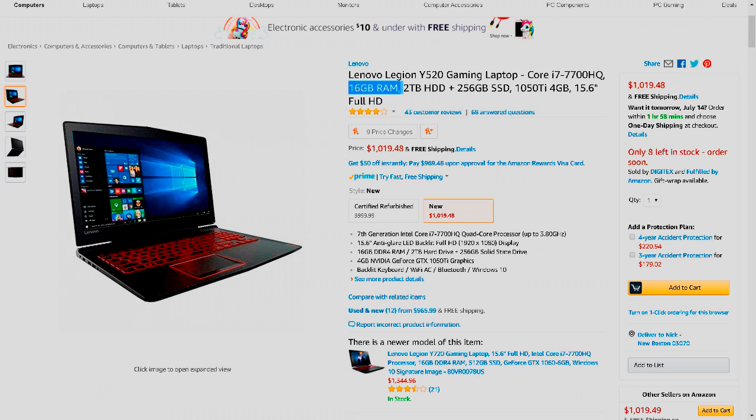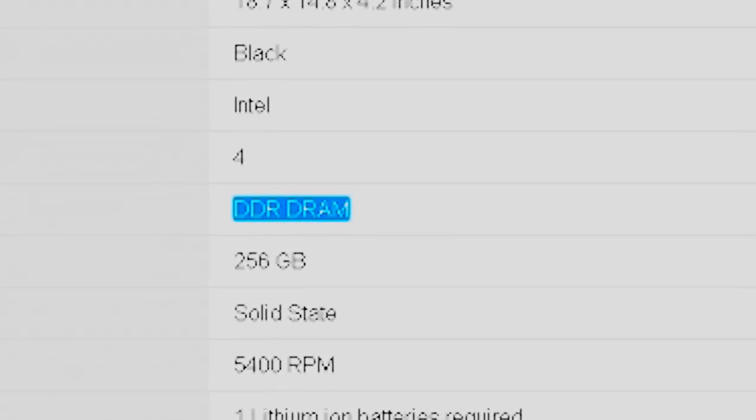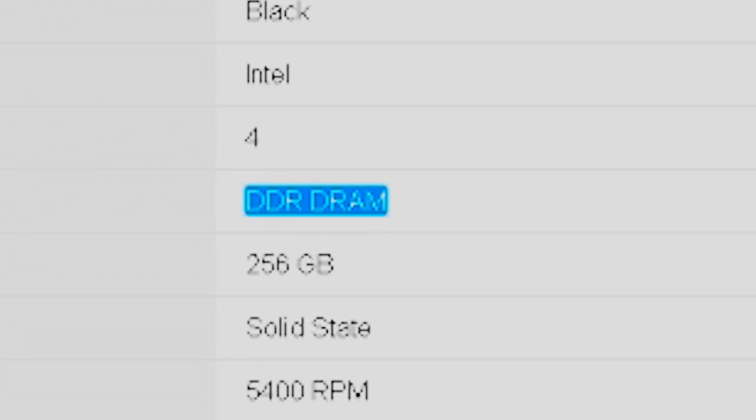This laptop also has 16GB of RAM, which is exactly what you'd expect at a $1,000 price point. We can't really determine the speed or brand of RAM since it only says 16GB DDR4, so that's all we got.